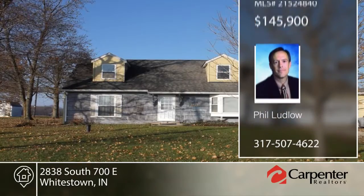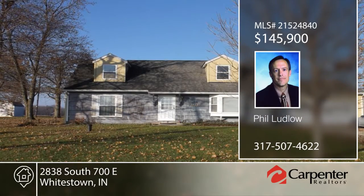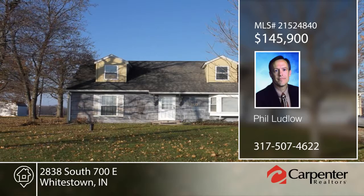Call Phil Ludlow today to schedule your private showing. We'll see you soon.